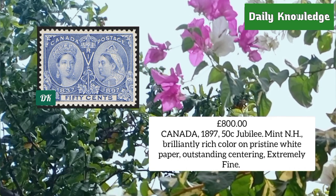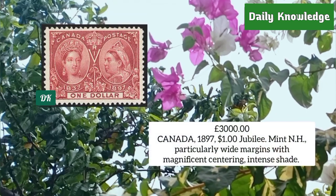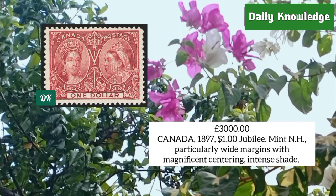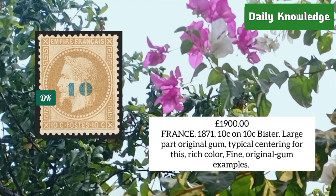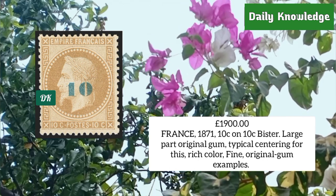Canada 1897, 50 cent jubilee, mint never hinged, rich color on pristine white paper, outstanding centering. Canada 1897, one dollar jubilee, mint never hinged, white margins, perfect centering and intense shade. France 1871, 10 cent on 10 cent bistre, large margins, original gum, typical centering, rich color and fine appearance.